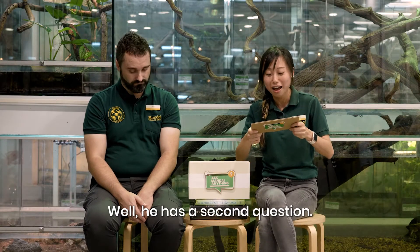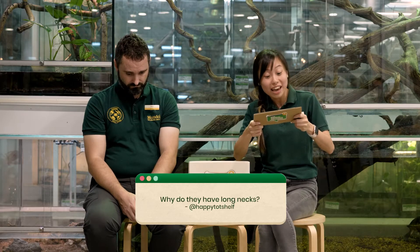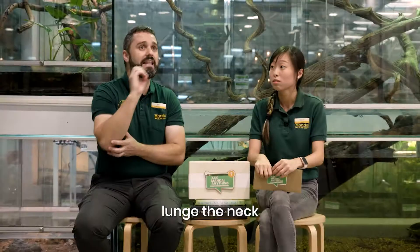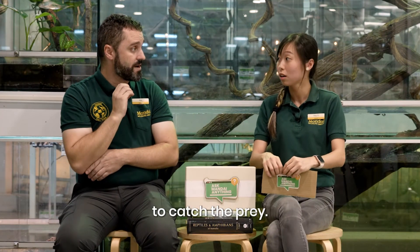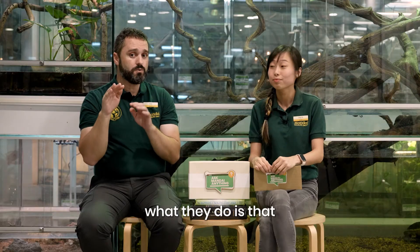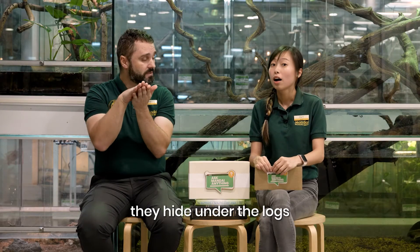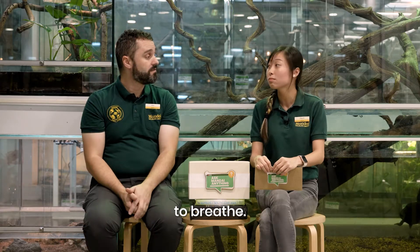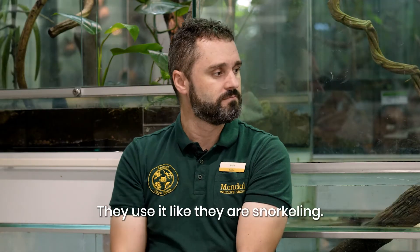He has a second question: why do they have long necks? The long neck helps them launch out to catch prey. At the same time, because these animals are very shy, they hide under logs and just stick the neck outside to breathe – like using a snorkel. That is smart!